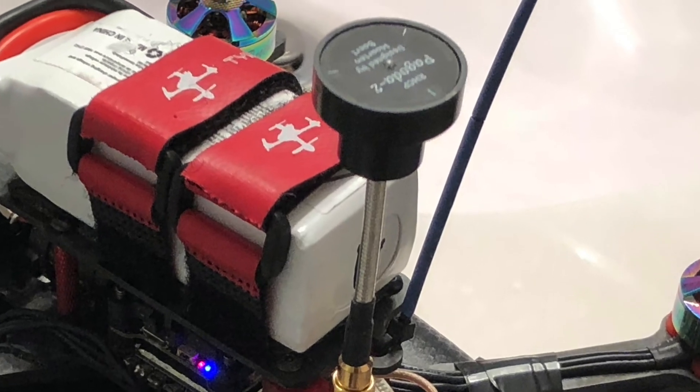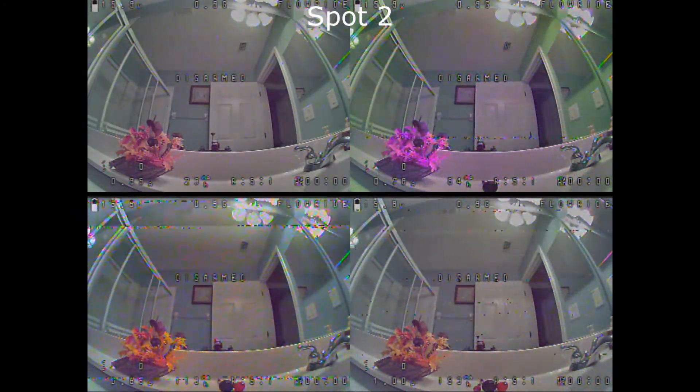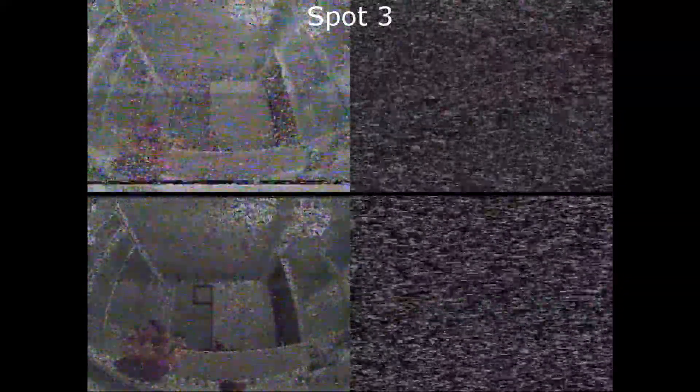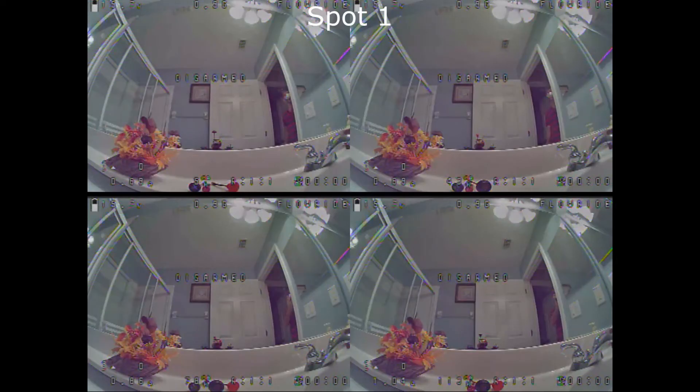Here is the video — let's see! During the test, signal quality scores are noted at each obstacle spot.